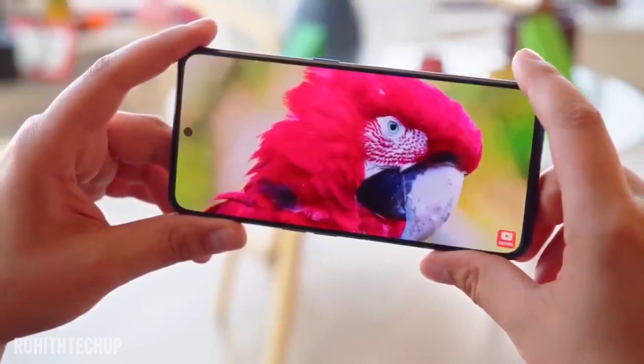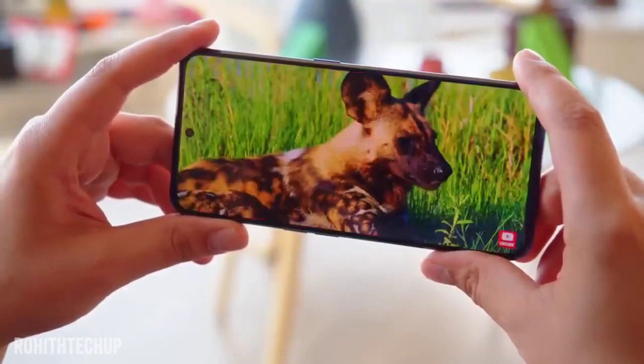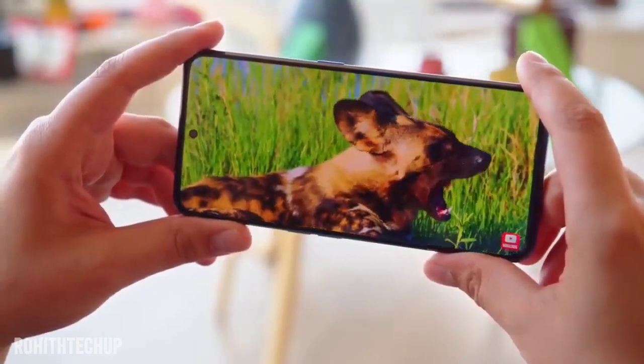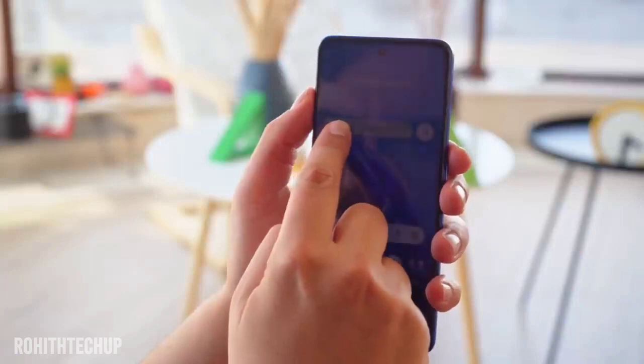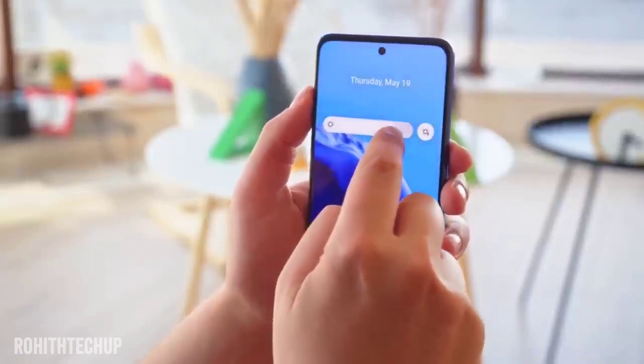Here is the display: 6.72 inches Full HD resolution, IPS LCD panel with 120Hz refresh rate. This is a disappointment compared to higher-end variants, as it uses an IPS LCD panel rather than AMOLED, though it does offer 120Hz refresh rate.